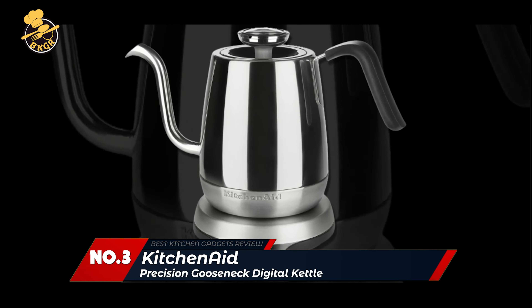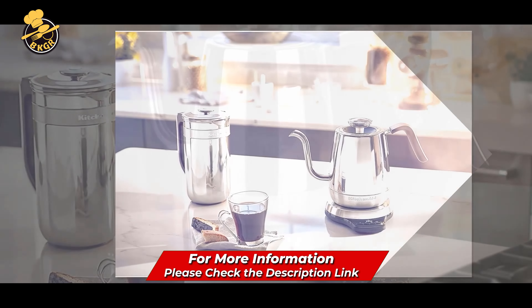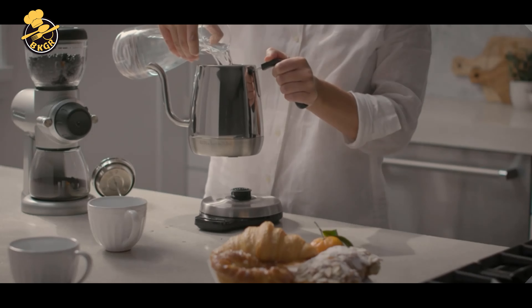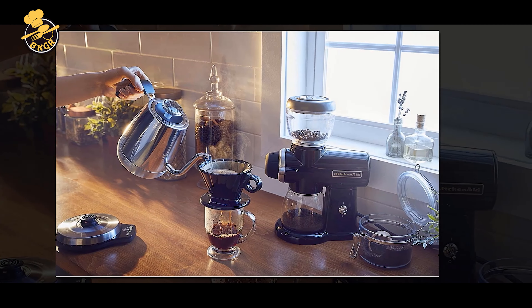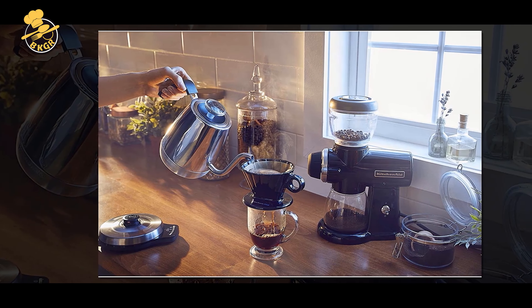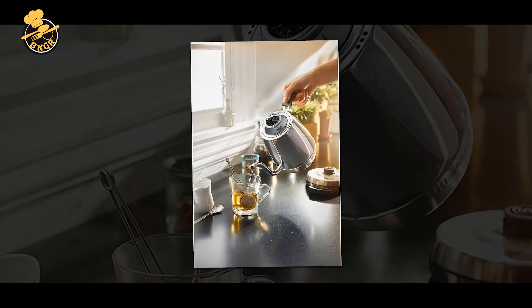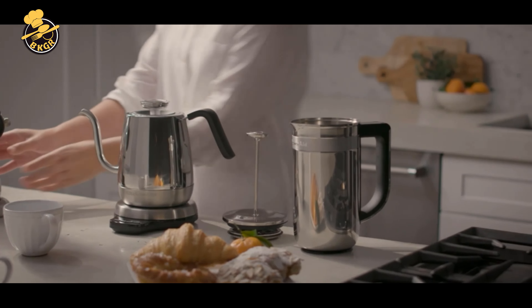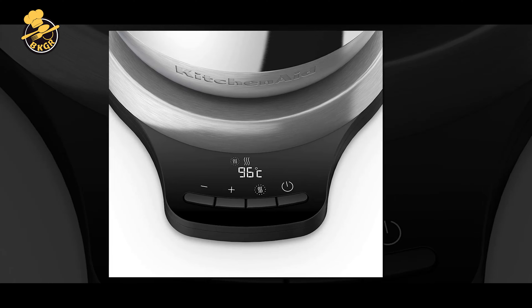Number 3: KitchenAid Precision Gooseneck Digital Kettle. The KitchenAid Precision Gooseneck Digital Kettle KE-1032 is a high-quality, versatile electric kettle perfect for those who appreciate precision and control when making hot beverages. Its unique gooseneck spout allows a steady, controlled pour, ideal for making pour-over coffee, tea, and other hot beverages. The digital display allows accurate temperature control with settings ranging from 104°F to 212°F, and a hold temperature function maintains the desired temperature for up to 30 minutes.